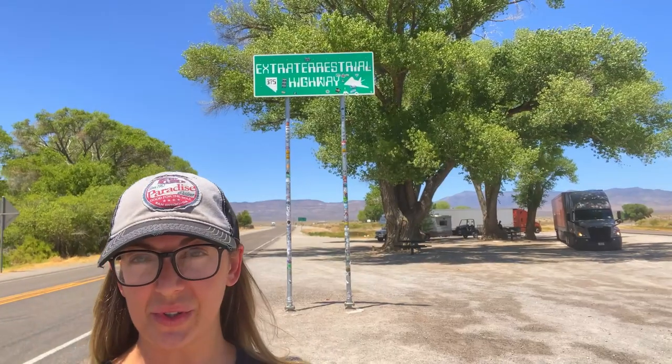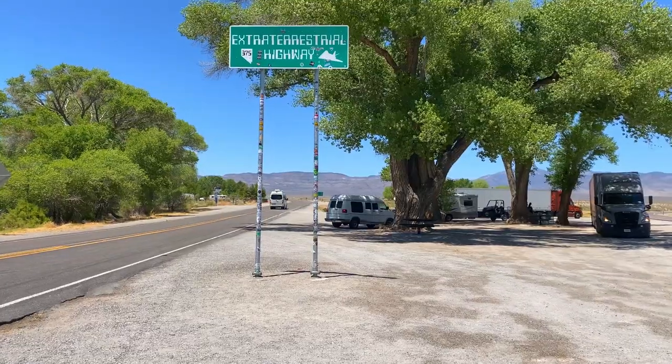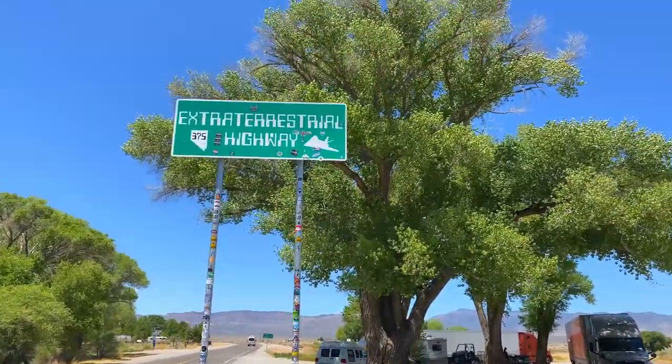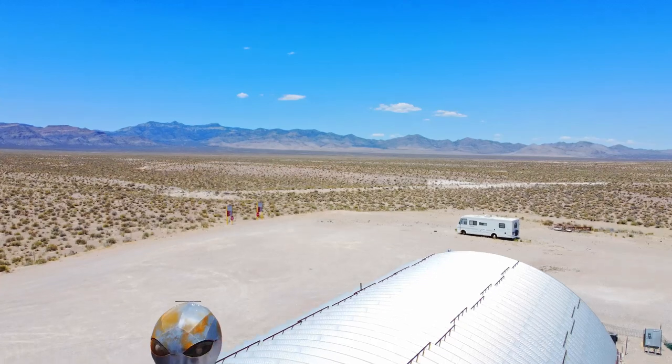Welcome to the extraterrestrial highway. This is Nevada Highway 375, and it is the gateway towards Area 51 and the city of Rachel, Nevada. This sign is obviously very popular for tourists and locals alike to come and take a picture proving that you went to Area 51.